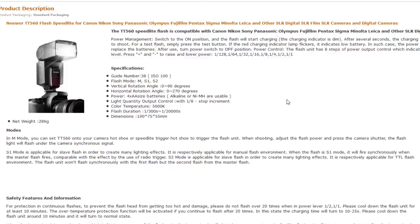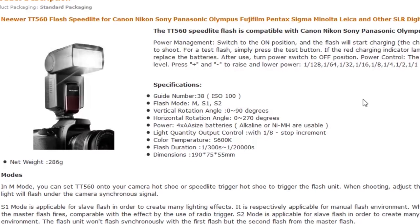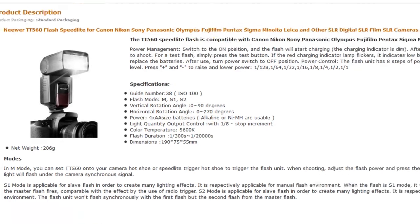And it's very highly rated — four and a half out of five stars. It's got a guide number of 38 at ISO 100, and as is usual for these flashes, it runs with four AA batteries. So it's actually a great deal.